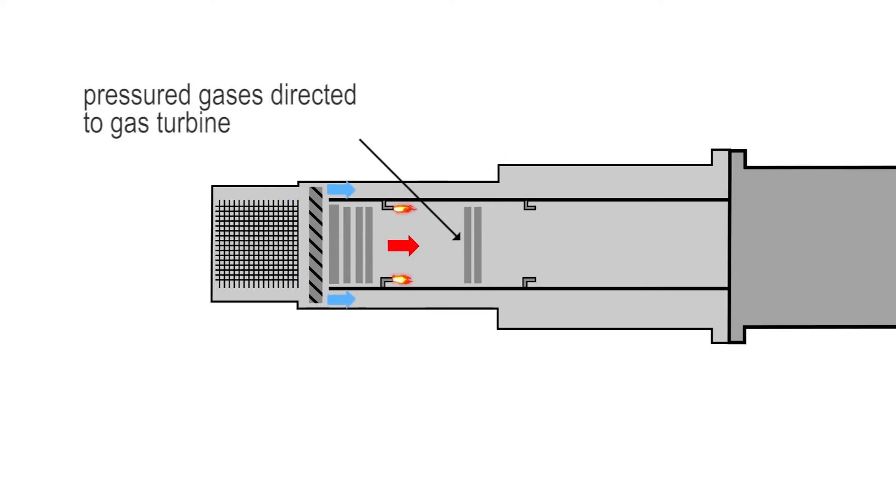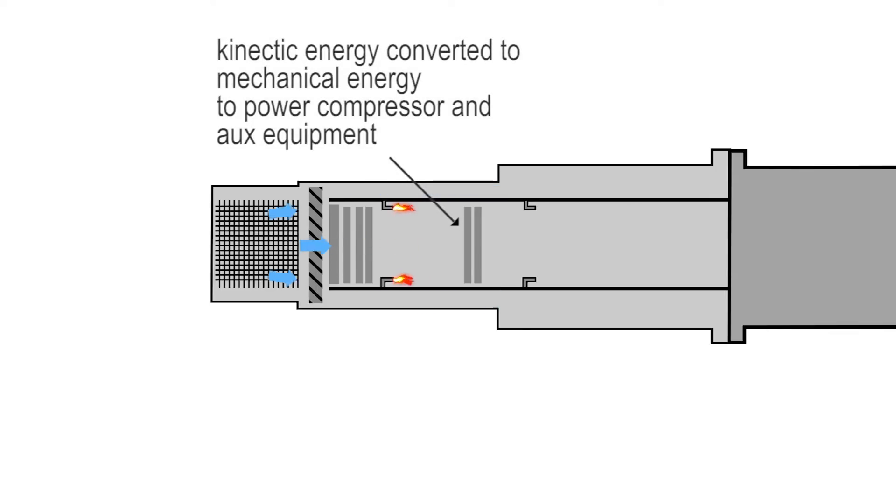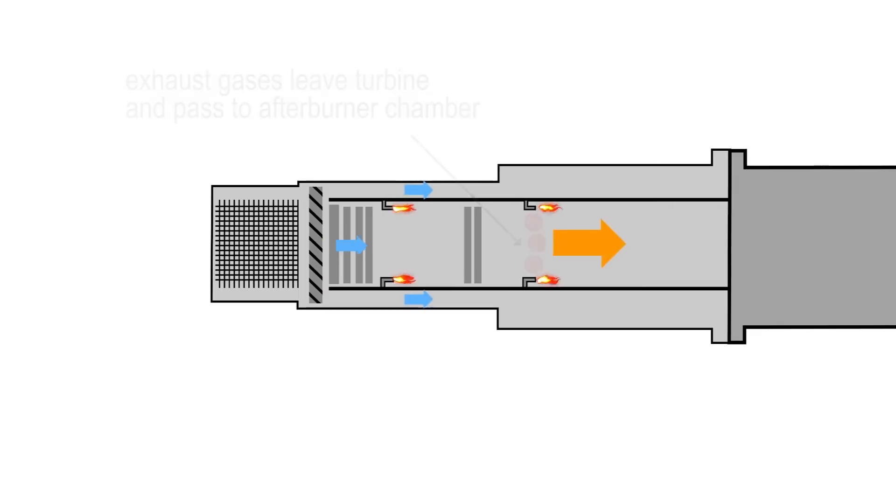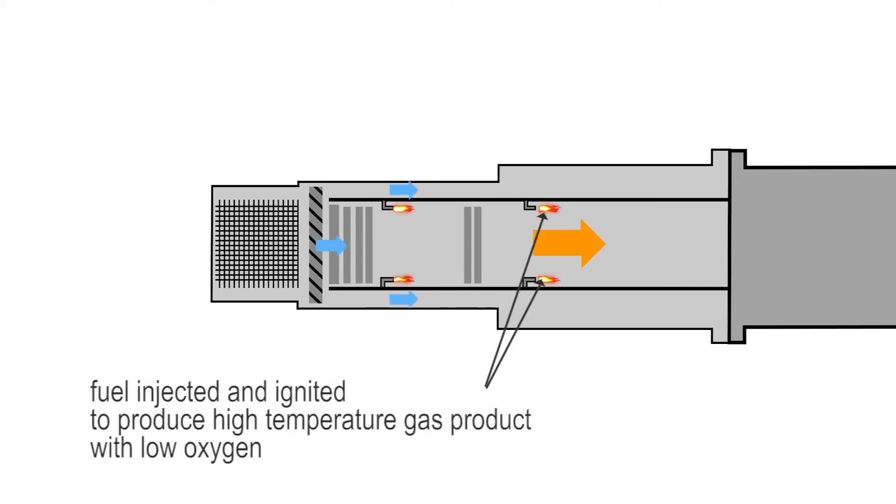The hot pressurized gases from the combustion chamber are directed to the gas turbine via steering vanes. This is where the kinetic energy of the combustion gases is converted to mechanical energy to power the compressor and auxiliary equipment. Exhaust gases leaving the turbine pass into the afterburner combustion chamber. In the afterburner, fuel is injected and hot gases from the turbine engine are ignited to produce a high-temperature gas product with low oxygen content.